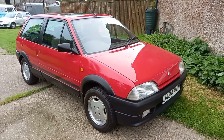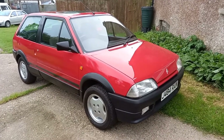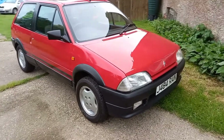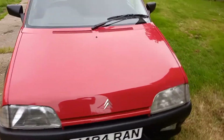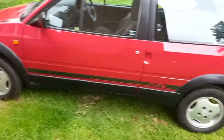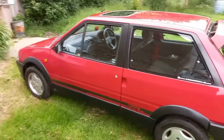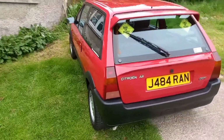Hi guys, so I thought I'd best do another AX video. This is my AX GTI — it's a 1991 model with the original 1.4 petrol engine. It's pretty much original, original wheels, although I must admit I could do a refurb sometime, but it is in a very original state and condition.